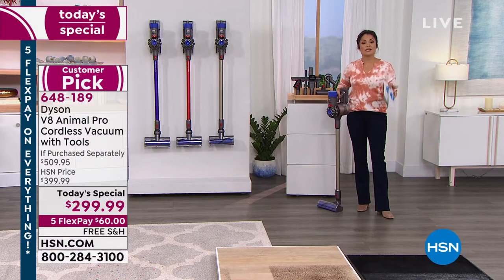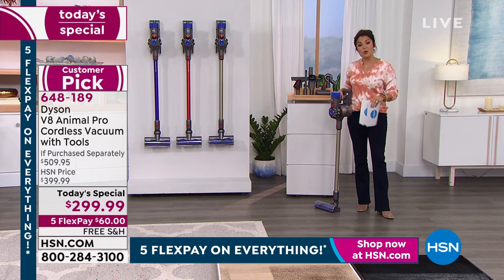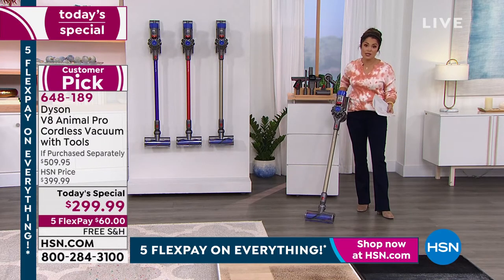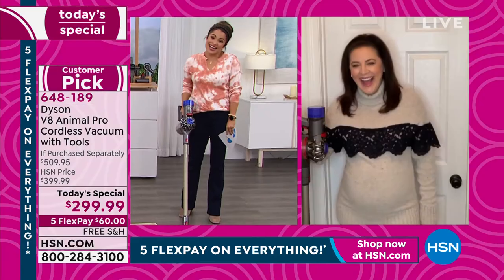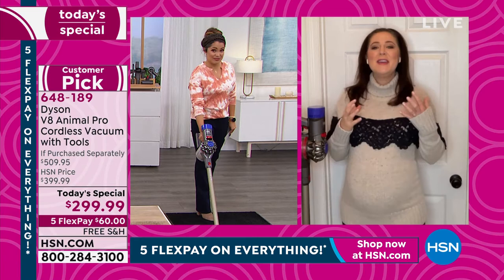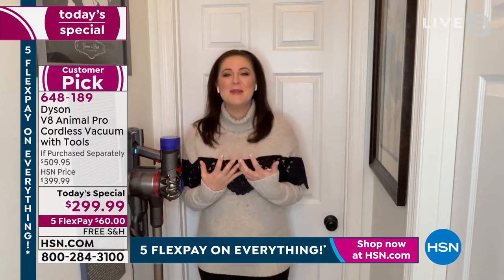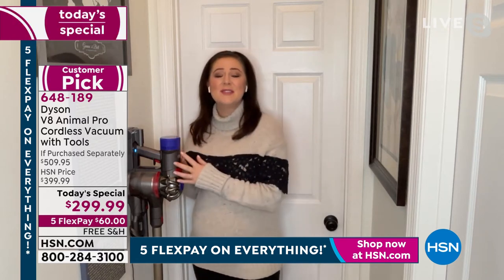We have them in stock, ready to ship, with free shipping and handling. Five flex payments — that's the max amount of flex pay — breaks your payment into equal monthly installments with no interest. You get your vacuum and eight attachments immediately after your first flex payment. You have a full 30 days to try it out, with an unconditional money-back guarantee. Being in stock is incredible right now, especially when so many things go out of stock so quickly — exciting to start 2022 with the Dyson V8 Animal Pro.